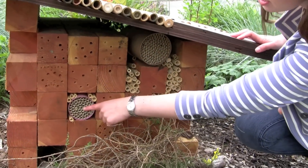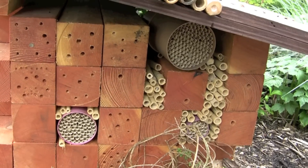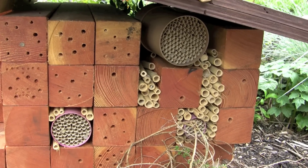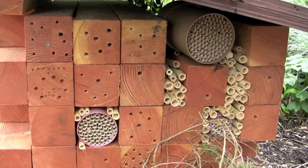Some of them have actually started to fill their nesting cavities with mud and planting material. The mason bees are early spring pollinators — they're only out for about a month, March, April, May, and then they die. But they've laid their eggs inside those nesting cavities and over the summer they'll develop into future mason bees.